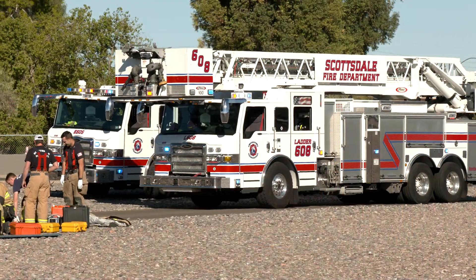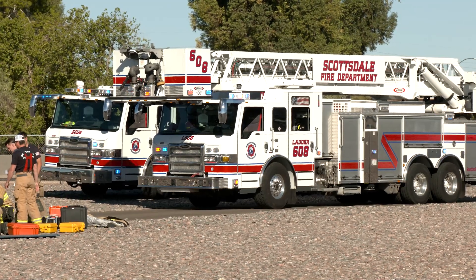While we hope there's never an actual emergency, we want to be prepared for the worst case scenario at the Scottsdale Airport. To achieve that mission, Scottsdale Airport organized an emergency drill.